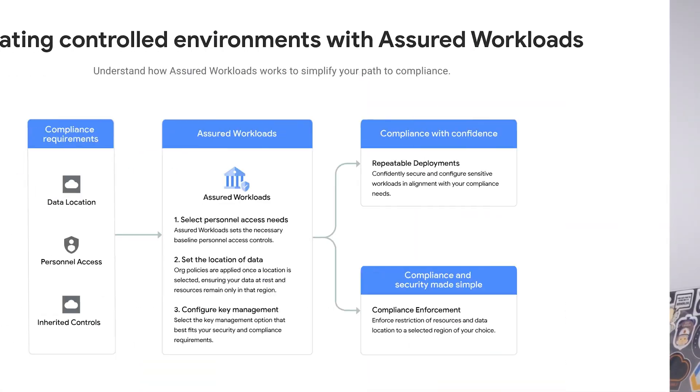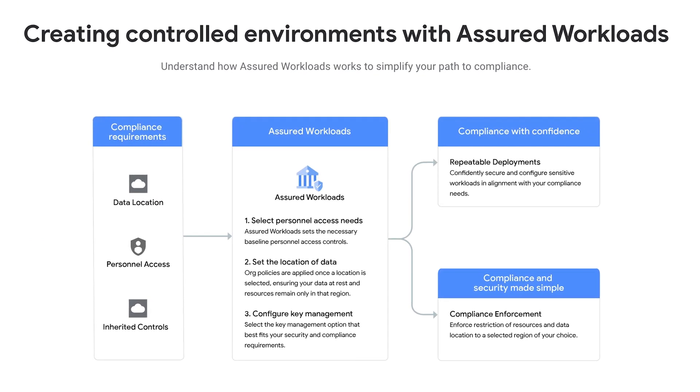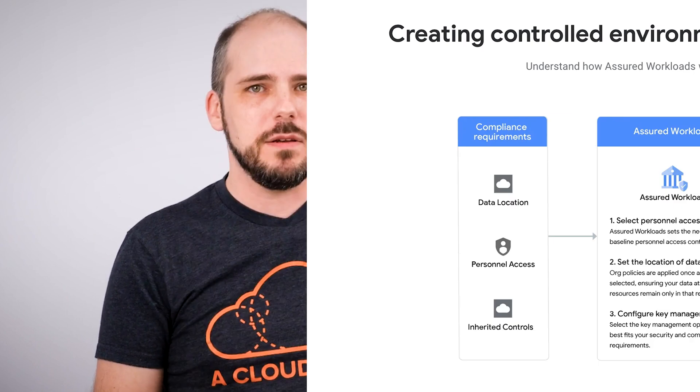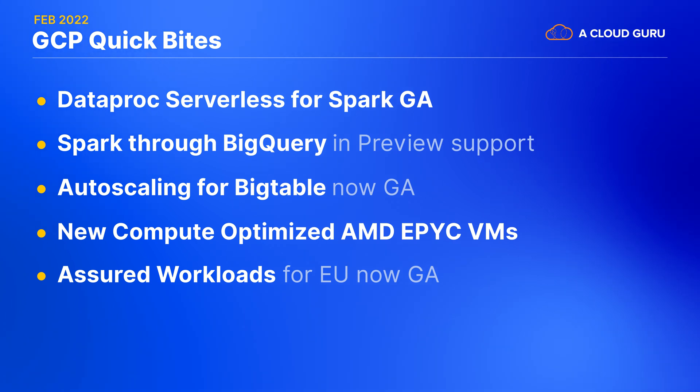In case you're unfamiliar with it, Assured Workloads is Google's response to Amazon's GovCloud. But instead of being a separate cloud region that meets compliance, Google has a system for workloads to meet compliance in any GCP region within that part of the world. Google's offering of Assured Workloads for the European Union is now generally available, and while this includes data residency, data encryption, and Google personnel, they're still in public preview with the sovereignty controls integration with Cloud External Key Manager that lets you keep your data encryption keys outside of GCP.